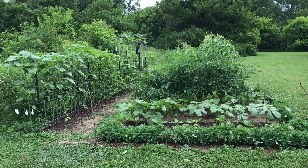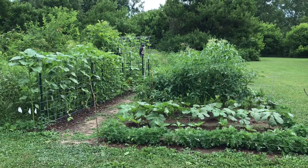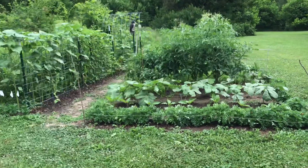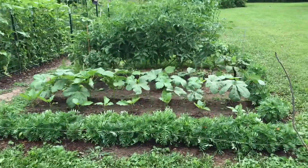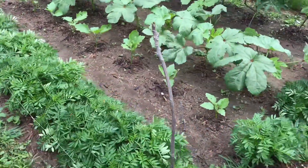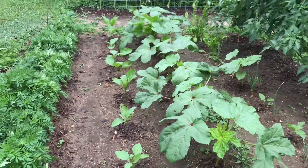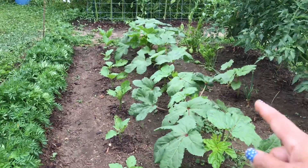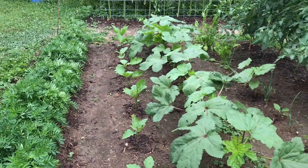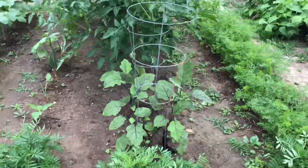Hi everybody, we're gonna give you a quick update on our garden. Here's our garden, they're growing really good. Our okra and eggplant, they're really doing good, and the tomatoes we have.